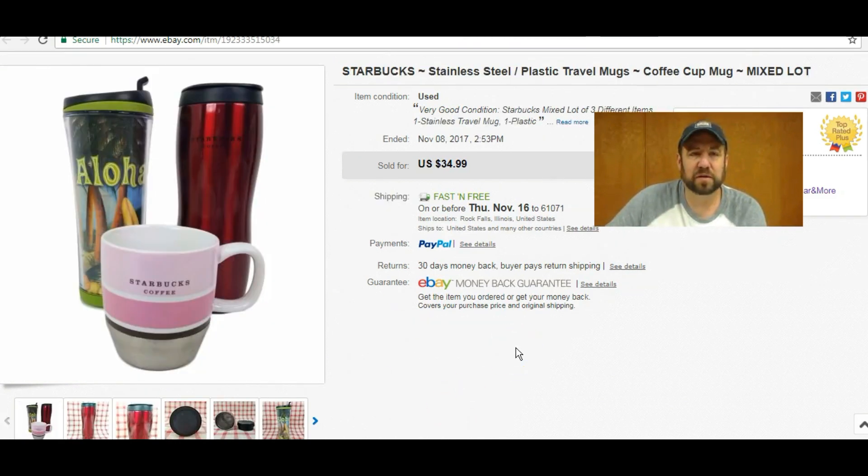I sold a couple of Starbucks travel mugs and one ceramic insulated mug — got $34.99 out of those. I think I got these at a garage sale for about 50 cents a piece and just lotted them all together. I'm getting a little pickier about picking up Starbucks stuff anymore, but at 50 cents each it was worth it.